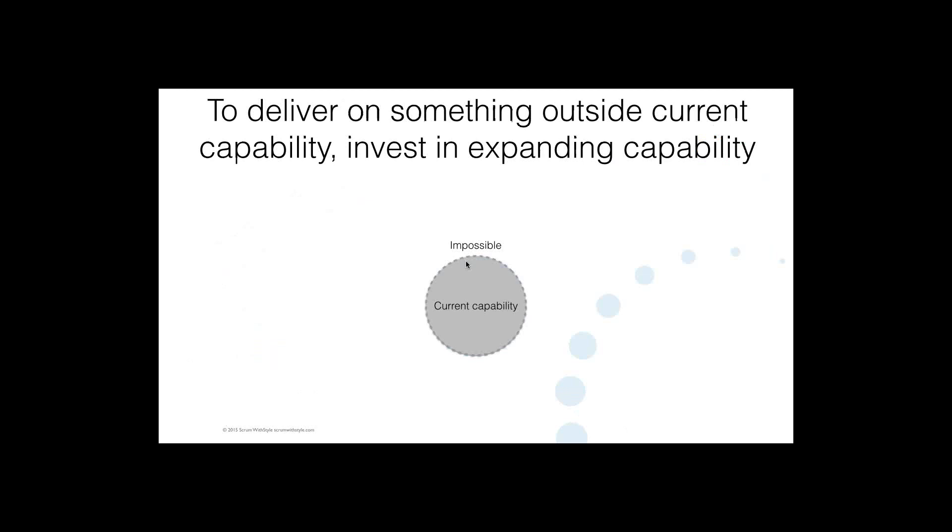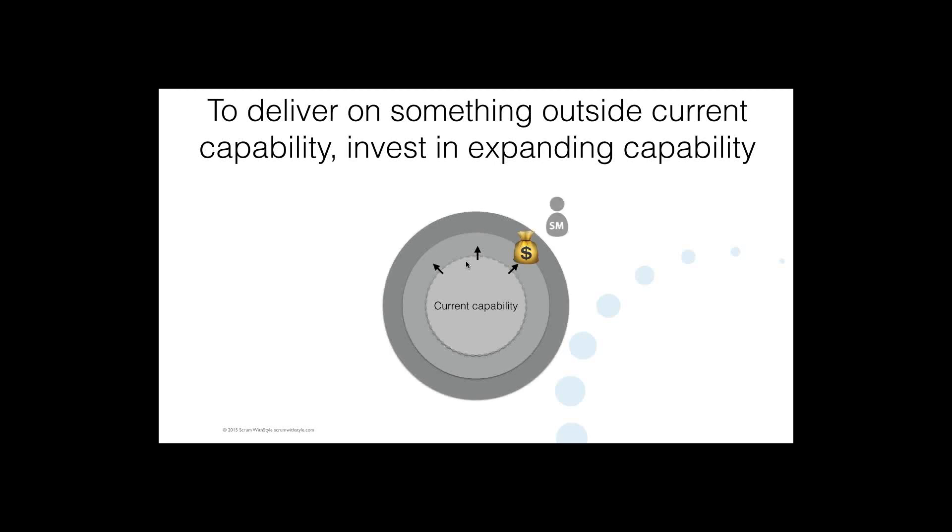There might be a certain realm of what you can do within your current capability — not just what you're trying to produce as a product, but also your ability to be agile. Outside of those bounds you might think of things as outside of current capability. But if you have something you want to achieve that requires expanding that capability, that's what the capability-building emphasis and continuous improvement is about with Agile and Scrum in general. Often in Scrum, the Scrum Master takes the lead in capability building, with management actively helping to improve capability.